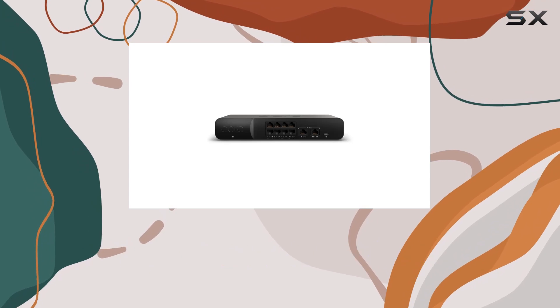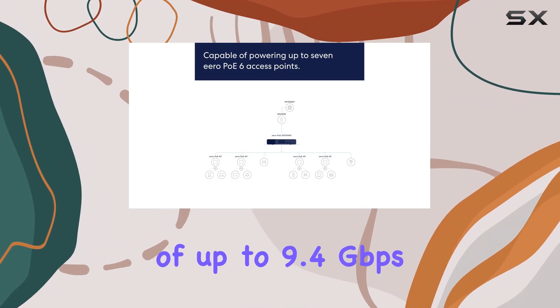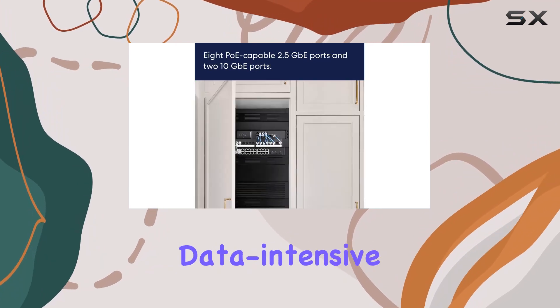Now, speed enthusiasts, brace yourselves! The two 10GB ports deliver blazing fast wired speeds of up to 9.4 Gbps for both upload and download. This ensures a lag-free and smooth networking experience for data-intensive tasks.